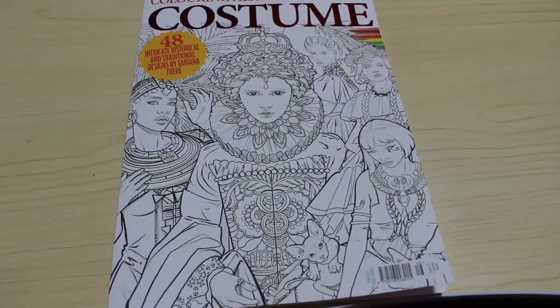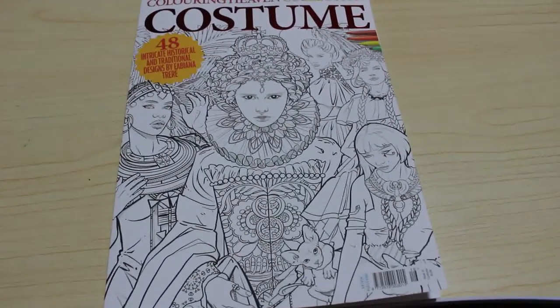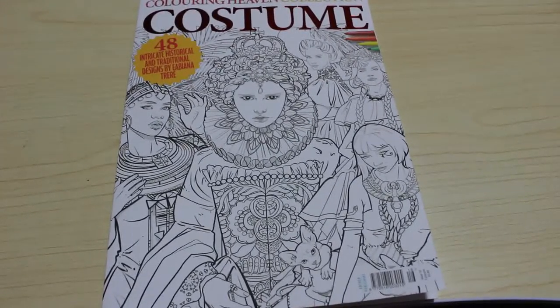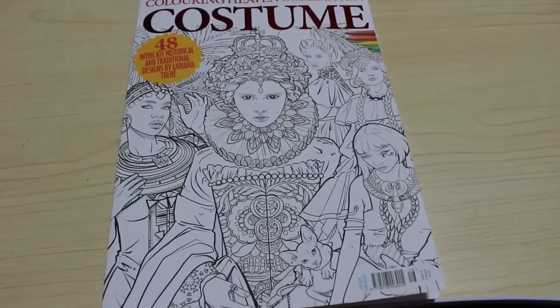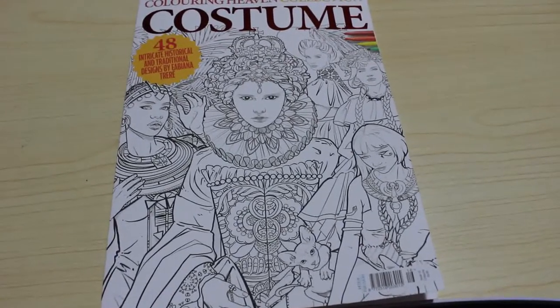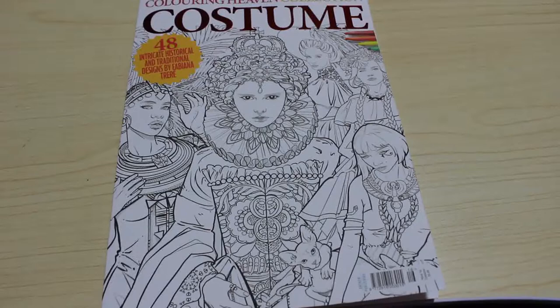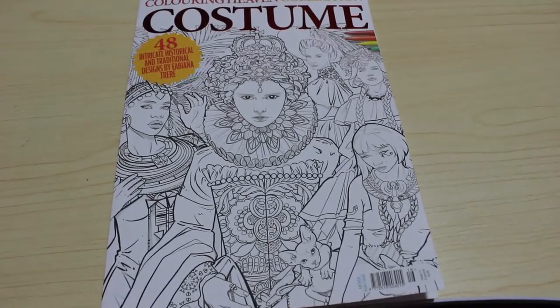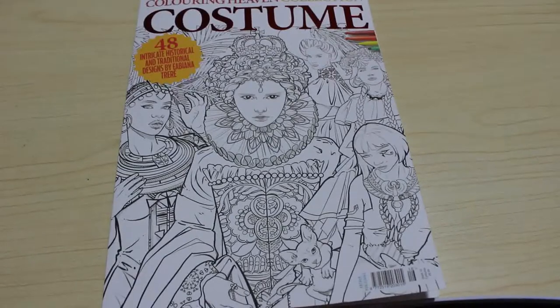Hi everyone, it's Andrea, welcome back to the channel. We're doing a flip through — this is the new Colouring Heavens collections magazine. Those of you who collect Colouring Heavens, they have two separate sets of magazines: they have the Colouring Heavens specials, which is subscription, and then they have the collection, which is another one that's produced every four weeks.